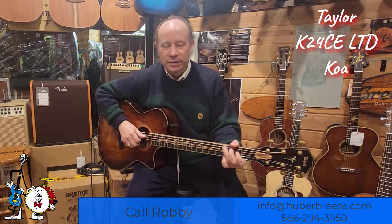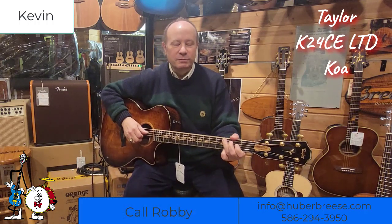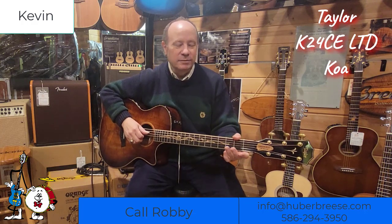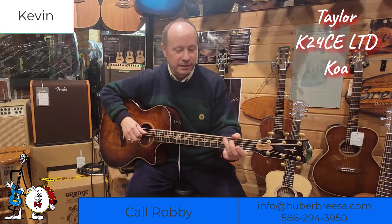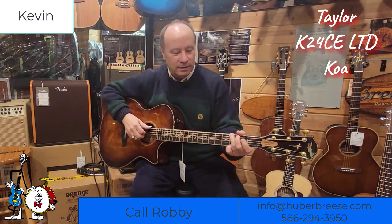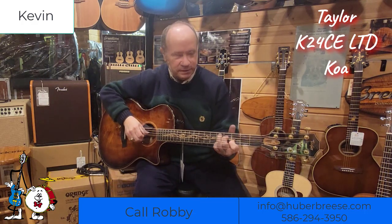Merry Christmas. I'm Kevin, one of the instructors here at Huber Breeze Music, and I'm here with this beautiful Taylor custom K24 guitar to play for you today. Let's hear how it sounds. I'm playing through this Fishman amp as well. This guitar comes with a pickup system.